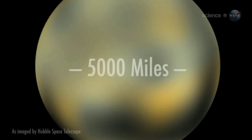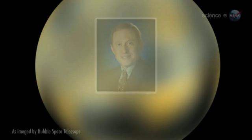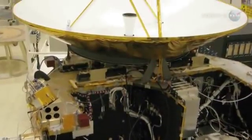about 5,000 miles around at the equator, says Alan Stern, principal investigator for the mission. And it's never been explored. Indeed, no spacecraft has ever visited Pluto or any dwarf planet in the outer solar system.